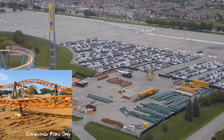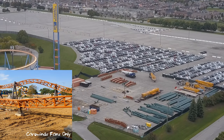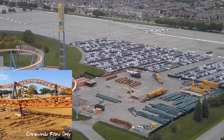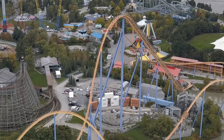I'm combining the construction updates now so we're not making two separate videos for two separate projects, and it's a little fun to have a mini race on the construction projects. They're very similar in timeline, and it does look like a few more track pieces have arrived at Wonderland.